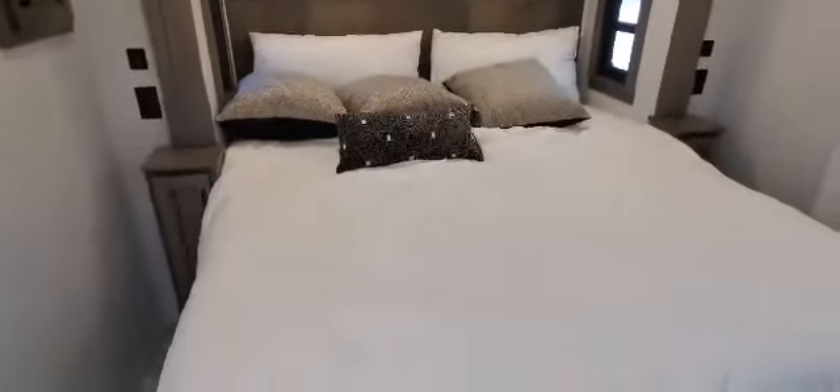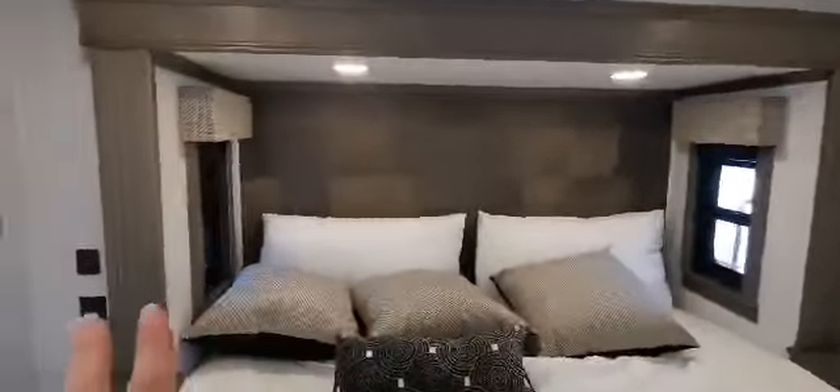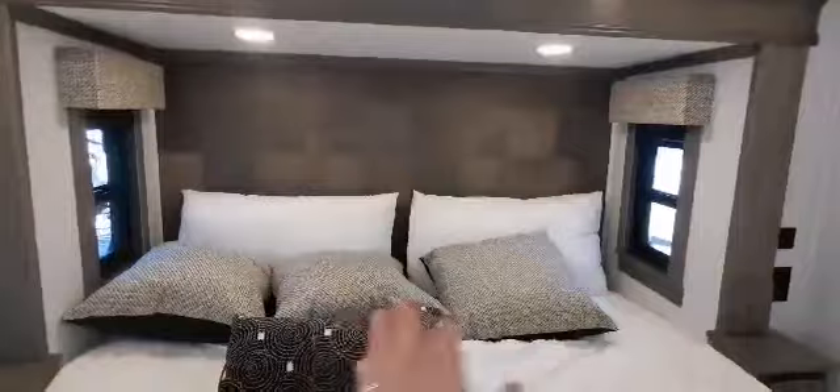Here we are in the primary bedroom. Beautiful king slide-out bed. Love the decor that comes from the factory. Two great windows on either end of the bed that open up, beautiful headboard. There's the pantry door. We've got USB outlets and plugins on either end, built-in shelving, and a little drawer for both sides, plus built-in drawers — a nice deep drawer — and open shelving.